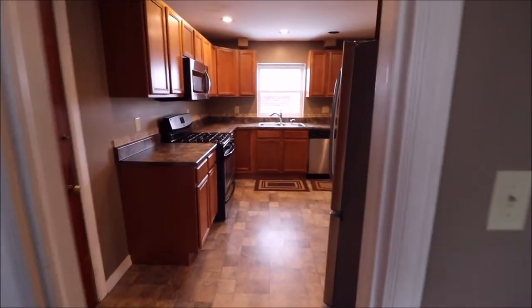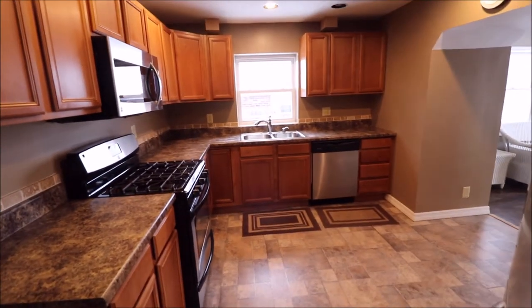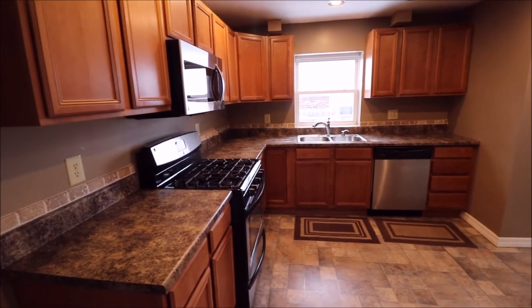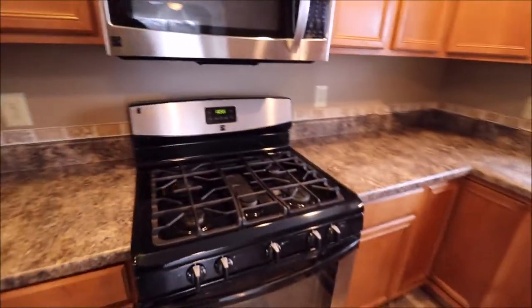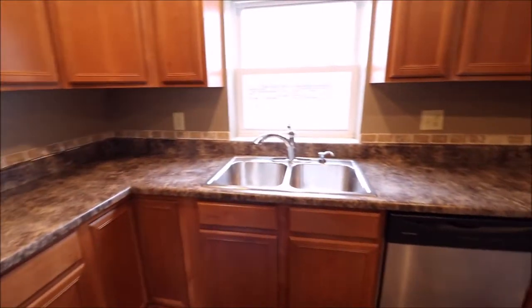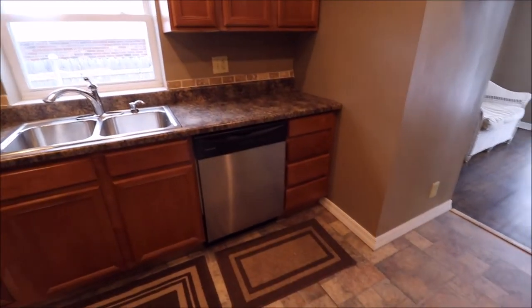Right here we're going to walk into the kitchen. This is an updated kitchen, so we have updated cabinets. This is a gas range — so the expression cooking with gas, you have it here. This is a Kenmore stainless steel gas range. Kenmore micro hood. Nice shiny kitchen sink, not too old. And a Frigidaire dishwasher.